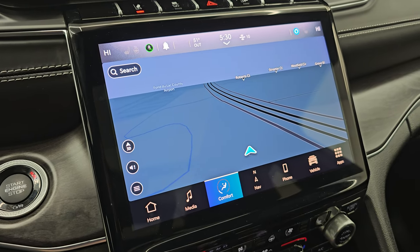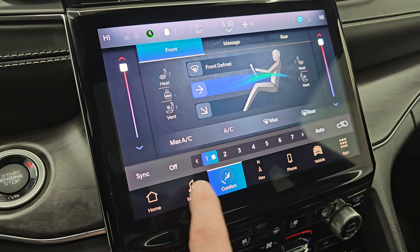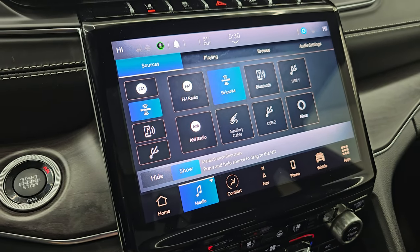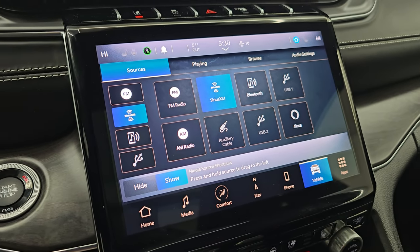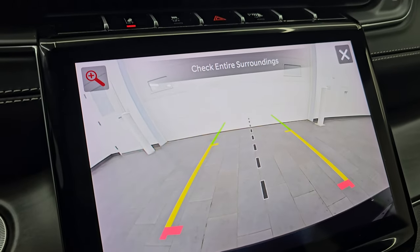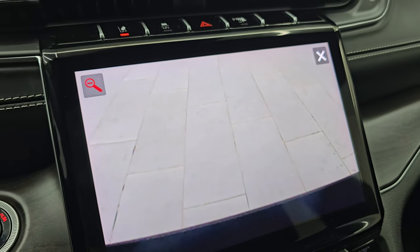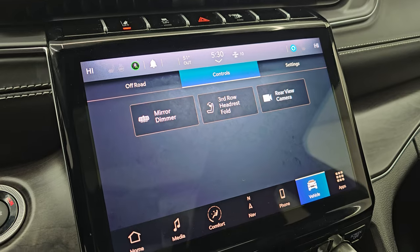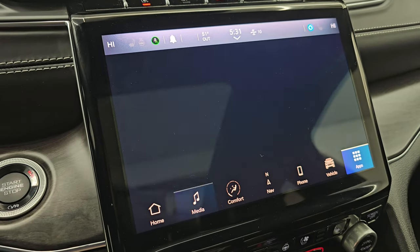Here are your climate controls including dual climate controls, heated and cooled seat buttons, heated steering wheel controls, and your radio controls. You get AM/FM, SiriusXM, Bluetooth, USB, AUX, and Alexa hookups. You also have your vehicle settings — you can check out your rear-view camera, which they've made crystal clear so you can get hooked up to your boat, camper, or trailer the first time every time. You can zoom in on the hitch for even better results, fold the third row seat headrests down, and use the mirror dimmer.